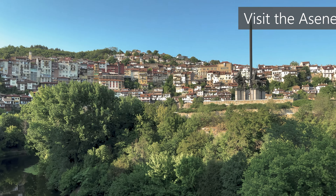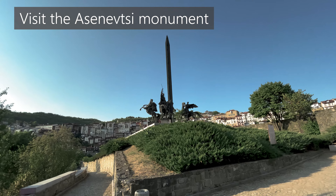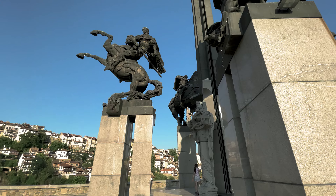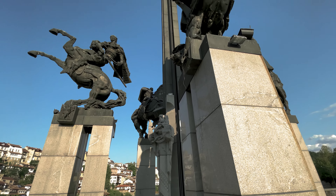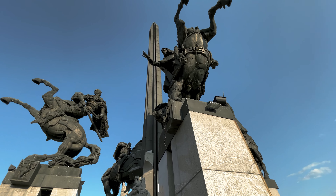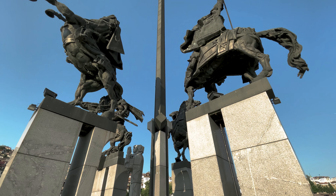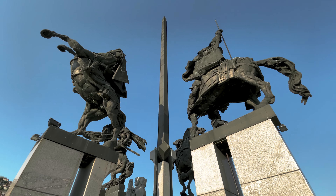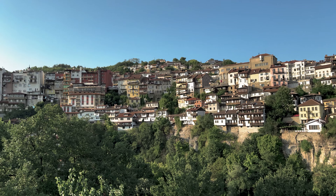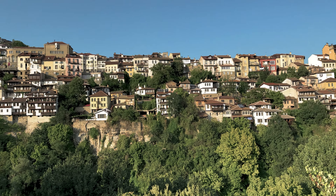In your visit to Veliko Tarnovo, also take the time to see the Asenivtsi Monument, also called Asen's Monument, which is one of the main symbols of the city. Constructed in 1985 to celebrate the 800-year anniversary of Bulgaria's liberation from the Byzantine Empire — achieved after an uprising by brothers Asen and Peter, who became rulers of the Second Bulgarian Kingdom — the monument can be seen from almost everywhere in the city. Nicknamed the Horseman Statue, it features Bulgarian tsars Ivan Asen, Theodor Peter, Kaloyan, and Asen. The steps leading up to it are often occupied by local art students, and from the monument you'll enjoy beautiful views of the old town. You can access it on foot via the Stambolov Bridge.